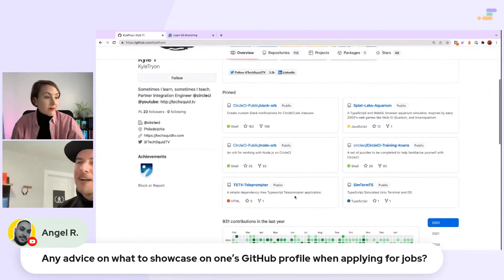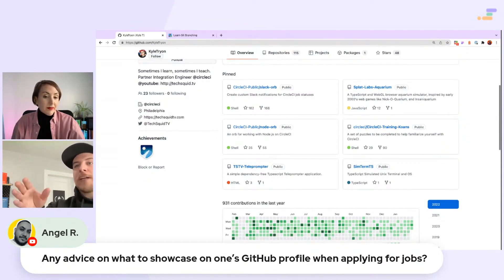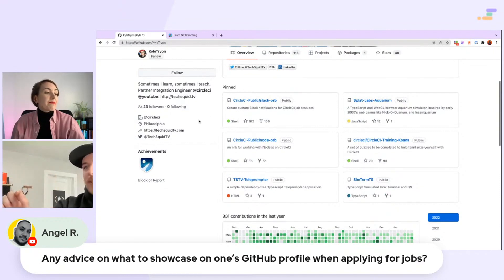I have the Splat Lab aquarium, a little TypeScript fish aquarium. What you want to show is you're describing yourself — showcasing what type of stuff you work on. Some things to point out: you can see what languages I work with very frequently. With pinned projects you can see Shell, HTML, TypeScript, and JavaScript — so you get a quick sense of the languages I frequently work with. You can also see the number of stars and forks, which shows the popularity of the project. This example shows that I work with a large organization — CircleCI Public is the organization of my employer — and that I work on a project used and interacted with by lots of people.